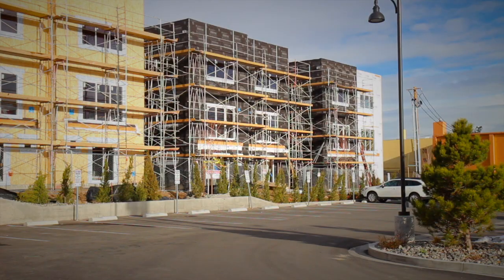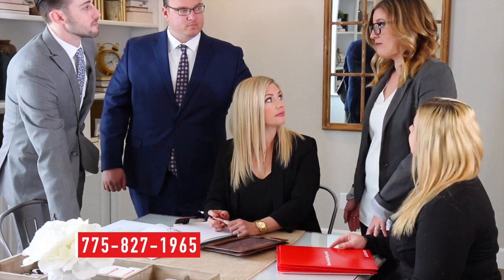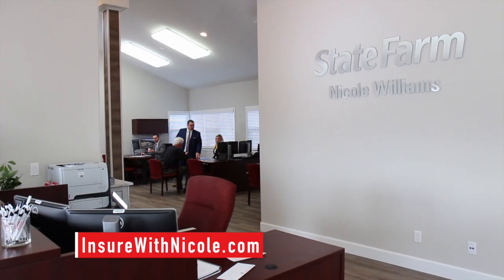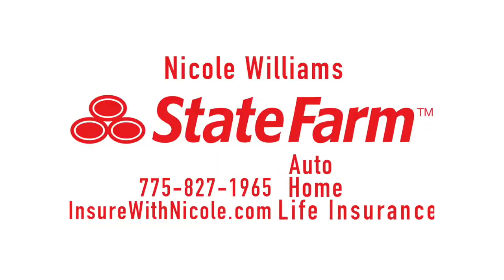Our community continues to grow and have changing needs, just like your family. Hi, I'm Nicole, your local State Farm agent. Our team is here six days a week to help you with your changing insurance needs. As your insurance team, we're committed to personal service. When you stop by, we will build a custom plan that fits both your family's needs and your budget. Call to make an appointment or stop by our Midtown office to see if we can save you some money on your auto, home, or life insurance needs.